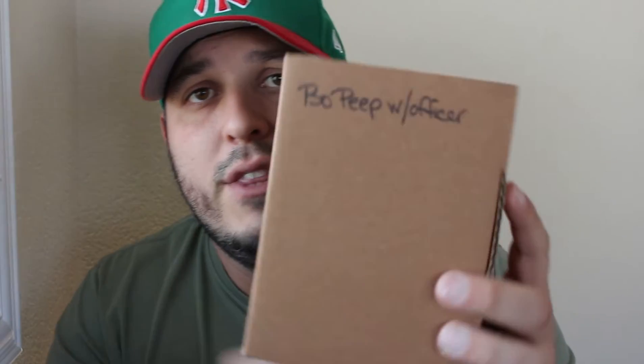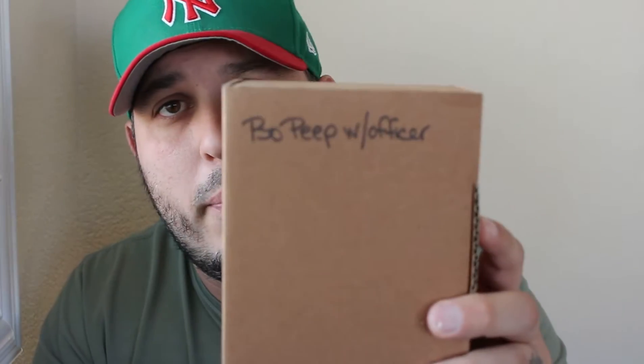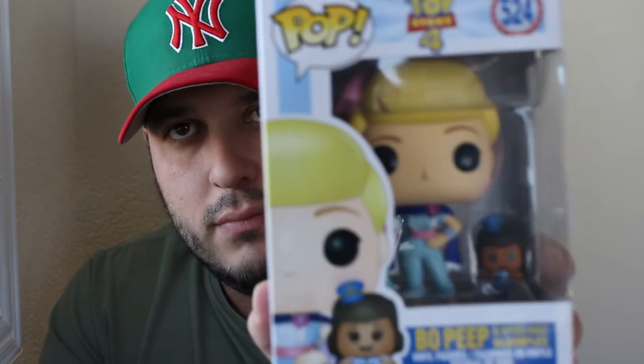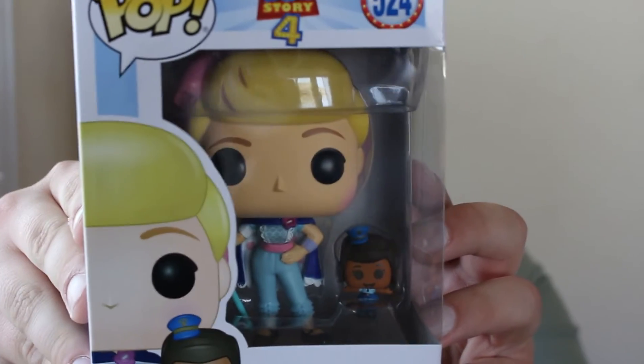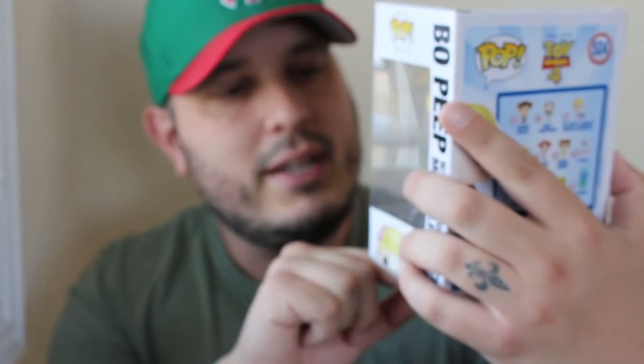The next one also says Bo Peep, but this one says Bo Peep with an officer. Same movie — Toy Story 4 — and this is pop 524. She has a little officer with her: Officer Giggle McDimples. Let's see if we can get this to focus — you can see her right in there.